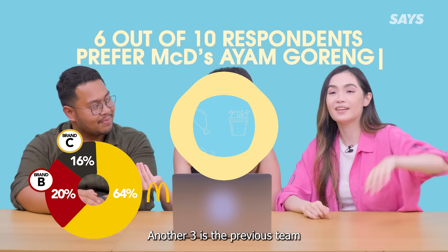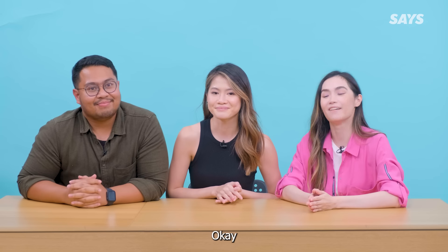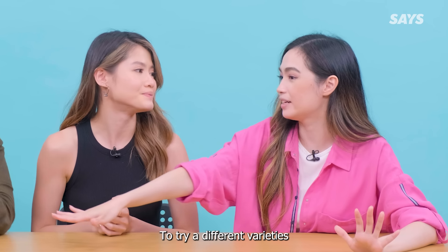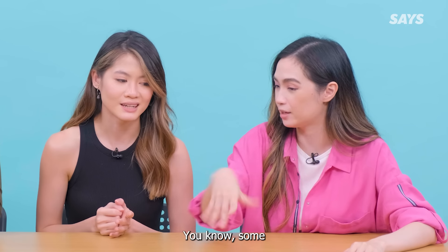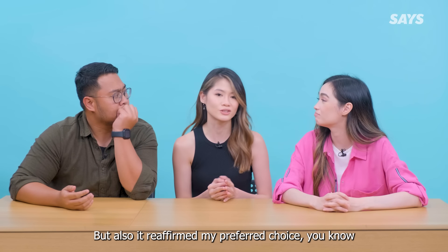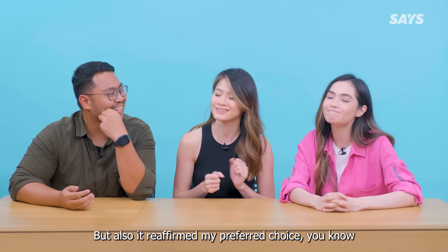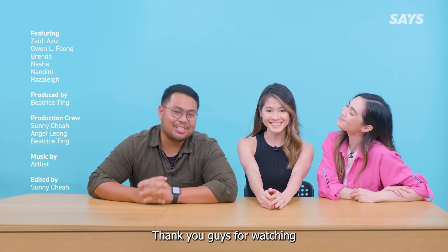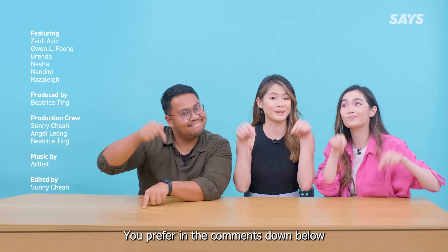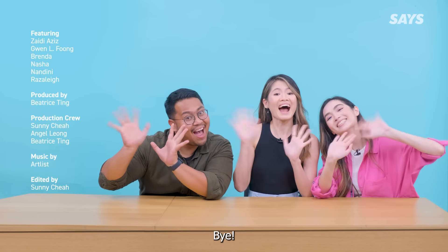So what did you guys think? It was nice to try the different varieties. Surprising to try some that were actually pretty good. But it also reaffirmed my preferred choice, you know. Thank you guys for watching — do let us know which ayam goreng you prefer in the comments down below. Don't forget to like, comment and subscribe! Bye!